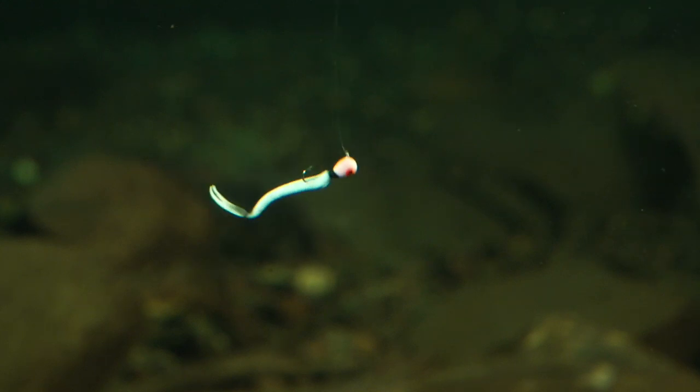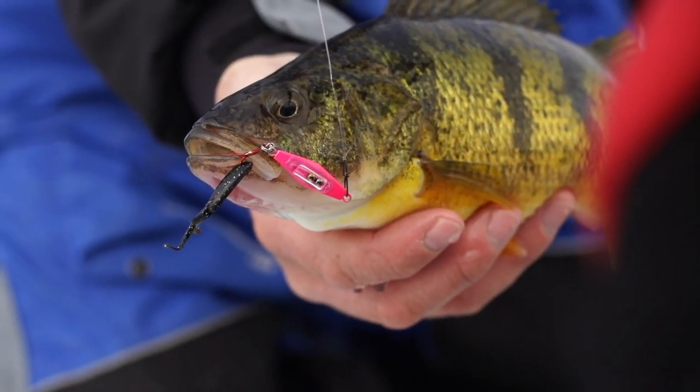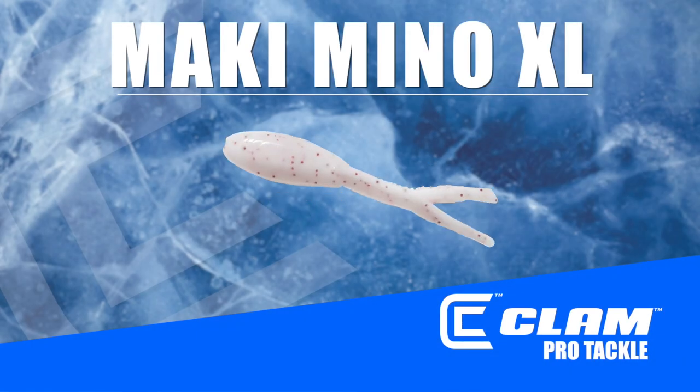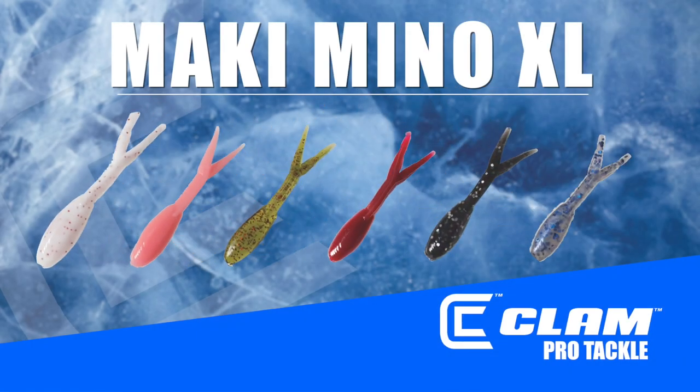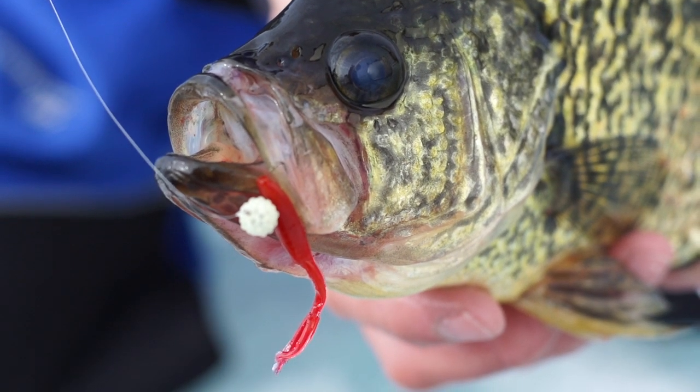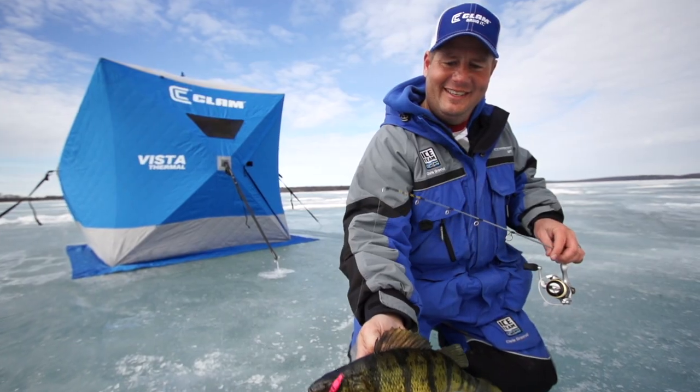This split tail never seems to rest as it tantalizes those jumbo perch or trout into biting. This unbelievable and realistic profile comes in six hot minnow colors, giving anglers an extra advantage when it comes to trying to attract slab crappies, monster walleyes, or even jumbo perch.